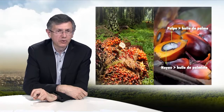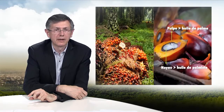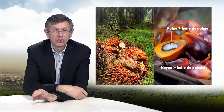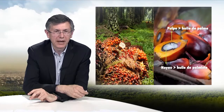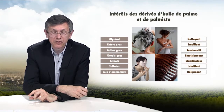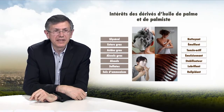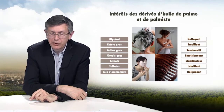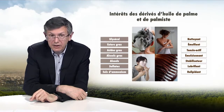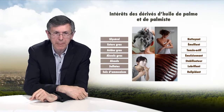The fruit is transformed into palm oil from the flesh and into palmist oil using the fruit's kernel. In cosmetics, we use very little palm or palmist oil directly — what we use are essentially derivatives. Each derivative has a particular function: glycerol is a moisturizer, fatty esters are emollients, fatty acids can be used as emulsifiers or surface agents, fatty alcohols as emulsifiers, sulfates as detergents, and ammonium salts as conditioners for hair care products.